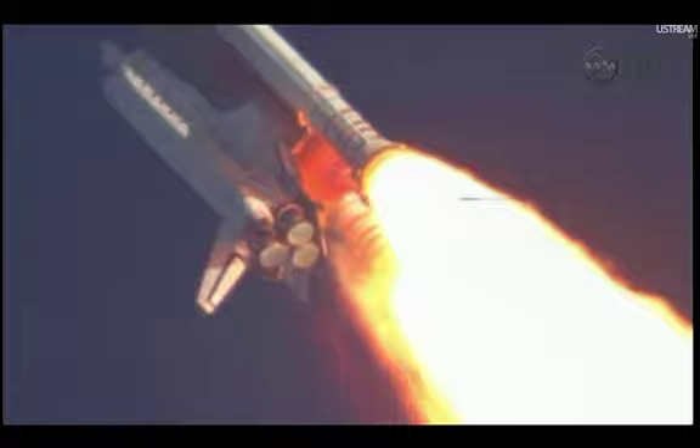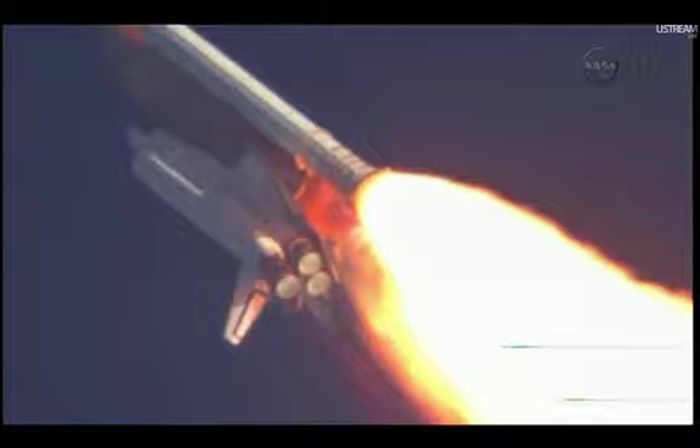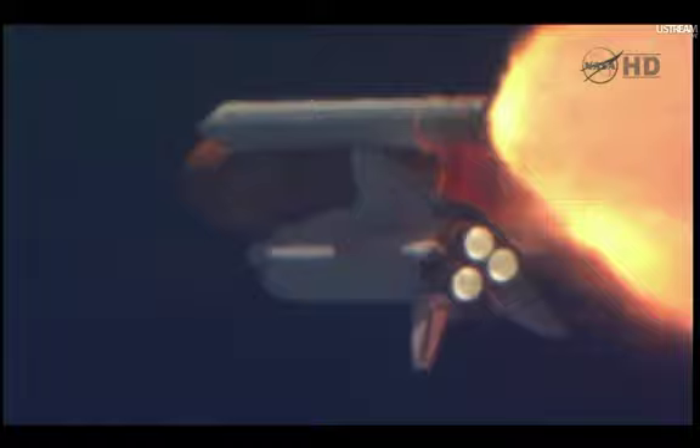Discovery, Houston — you are go and throttle up. Commander Steve Lindsey acknowledging the call from Capcom Charlie Hobas as Discovery's three main engines throttle back up. Lindsey is joined on the flight deck by Pilot Eric Bowen, Mission Specialist Al Drew and Nicole Stott.